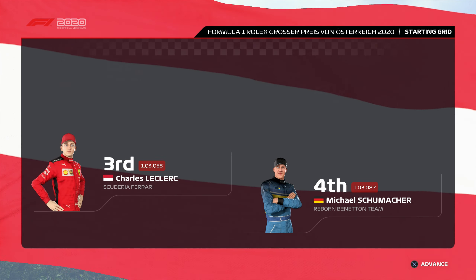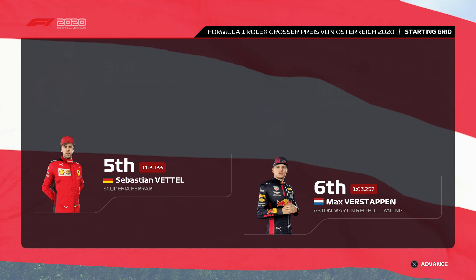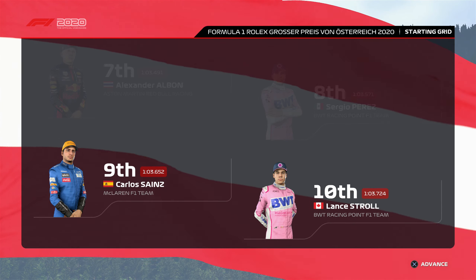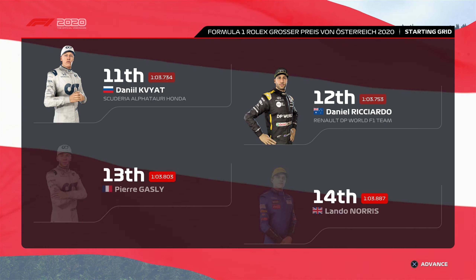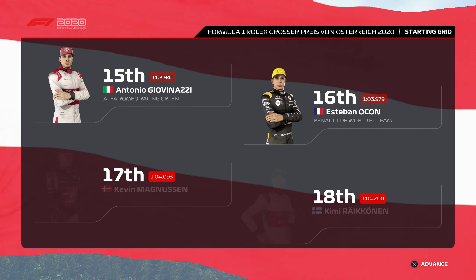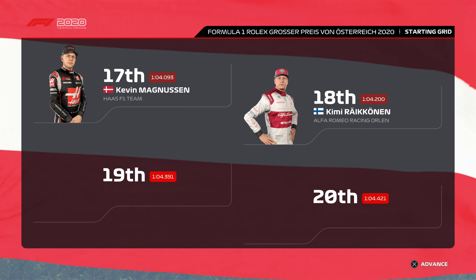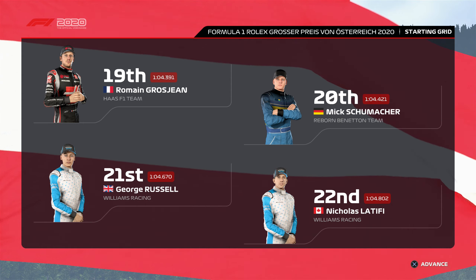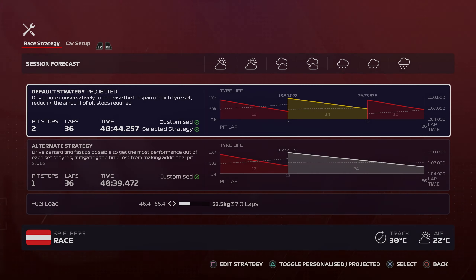We're just over two tenths off pole position — I cannot believe it. We've out-qualified a Ferrari. The only teams that fully out-qualified us were Mercedes and one Ferrari; we out-qualified every single person else. It's absolutely ridiculous. This is clearly my kind of track. Mick Schumacher is down in P20, unfortunately still only quicker than the Williams, so we need more updates to the car and we'll try to send him to some training.